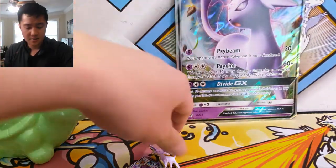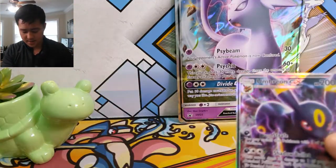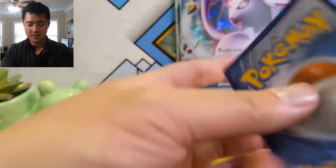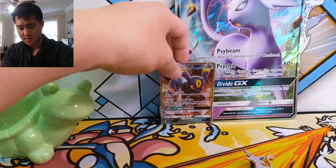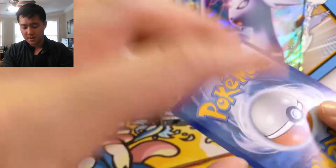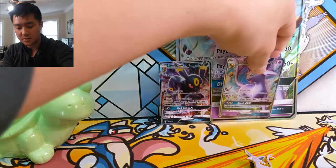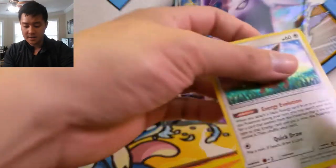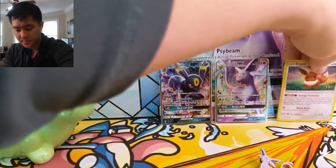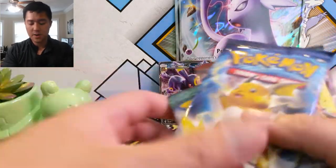We have the jumbo Espeon — this thing's kind of dinged on the side, but that's okay, I'm not in any rush to get jumbo cards graded. Here's the regular Espeon card — pretty cool. And then here's the alternate Espeon. I think this alternate art Espeon looks cooler versus the other one where he's kind of jumping into the frame. This one seems relatively undamaged, and then the EV card is kind of warped but not too bad.